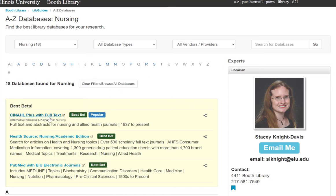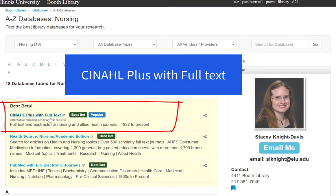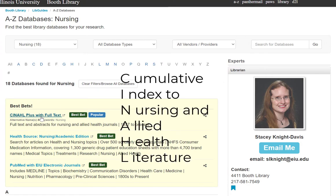At the very top of this list is CINAHL Plus with Full Text. CINAHL should work for almost every assignment. CINAHL stands for Cumulative Index to Nursing and Allied Health Literature.